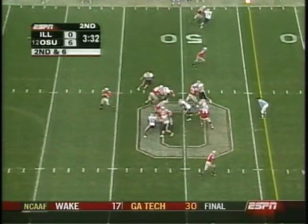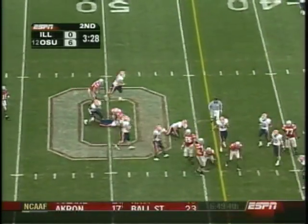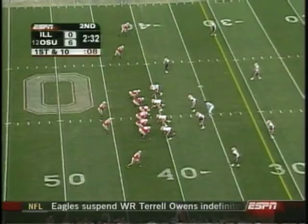So far Ohio State doesn't look like they're playing for the big play — they just want to pick up manageable chunks of yards, get in field goal range, get a touchdown if possible, but worst case scenario, kick a field goal. Antonio Pittman, go inside and get it.